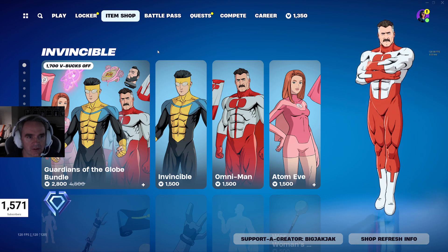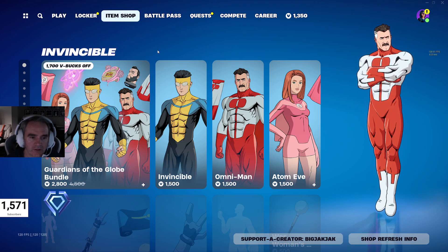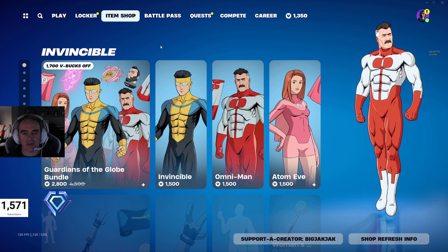Back in the shop are the Invincible outfits, skins, cosmetics, whatever you want to call them. The Guardians of the Globe Bundle is $2,800 V-Bucks, down from $4,500 V-Bucks if you buy the items individually.